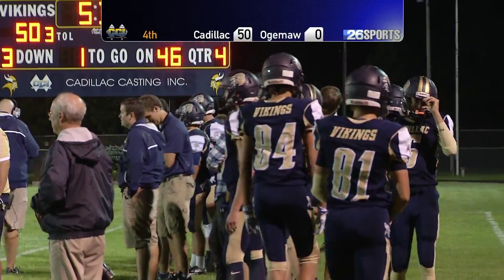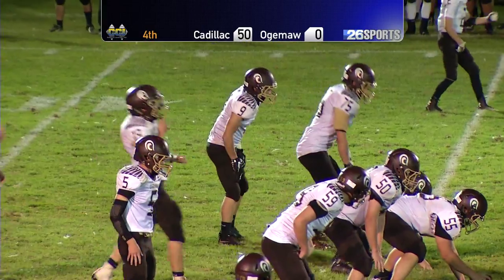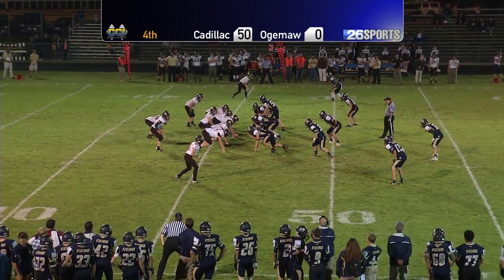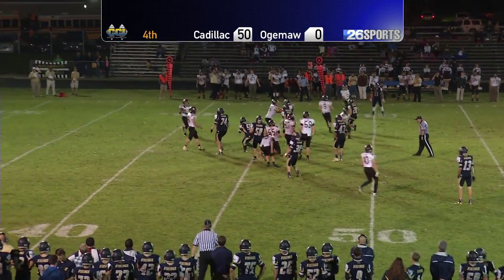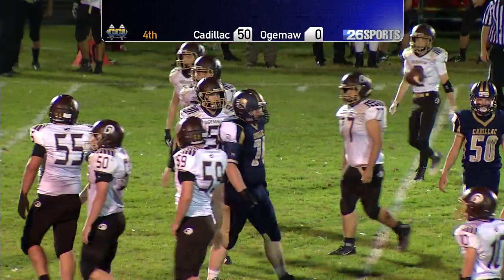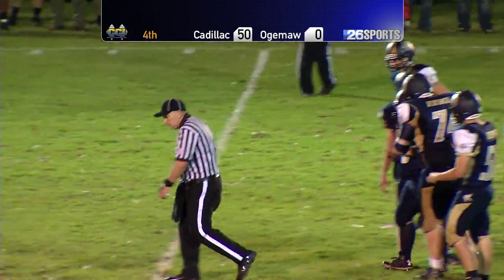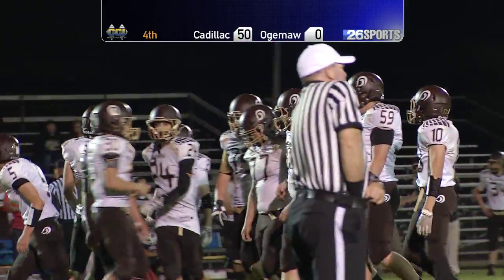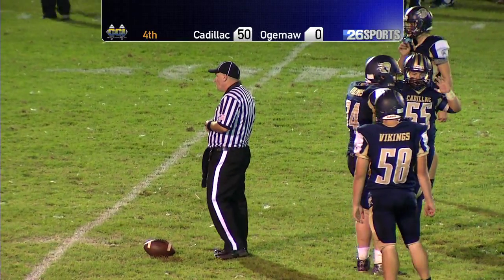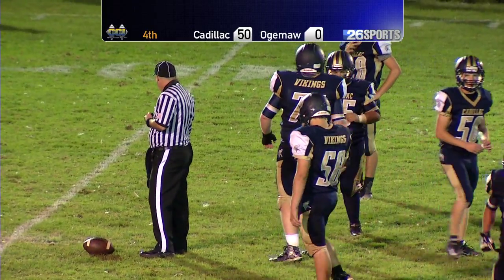Ogema Heights has got five minutes and 40 seconds to do something in the fourth quarter. Ostrander will come up — dual wings either side, one goes in motion. Flag on the play. Looked like a toss play going to the far side — illegal procedure against Ogema Heights. It looked like a false start. Just shooting themselves in the foot with penalties and fumbles, and that's really cost them. But there's no taking away the dominance of the Vikings this evening.